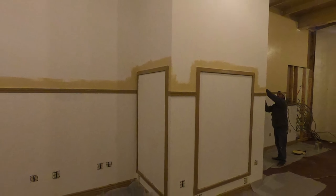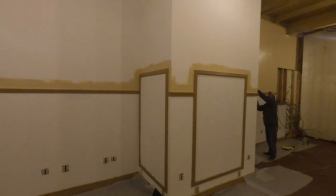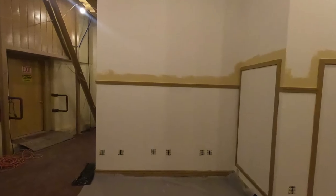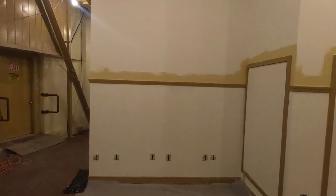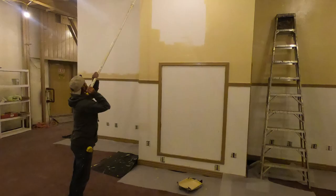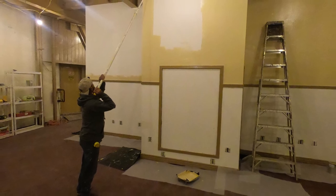Coming around the column — in the next few weeks, once we get all the painting done, I want to get the outlets in and then I'll put the new panel in down on the lower level. Then we'll get everything energized, ticked, and tied.